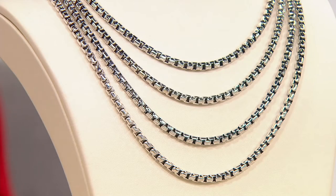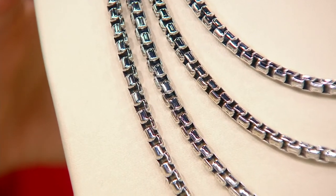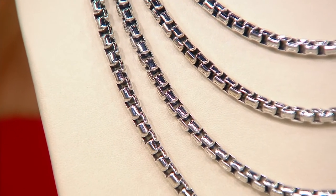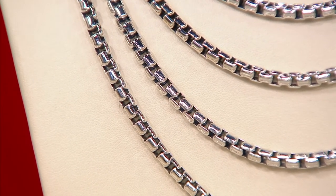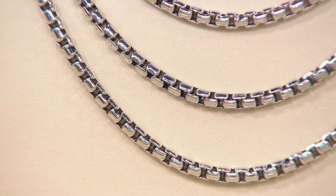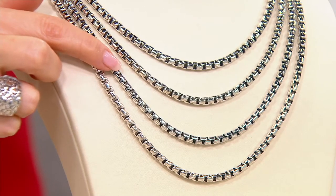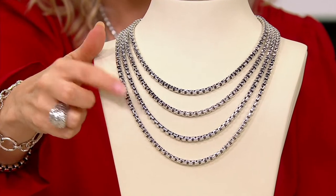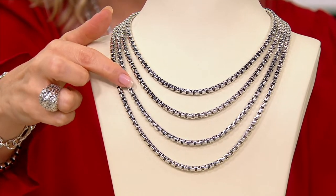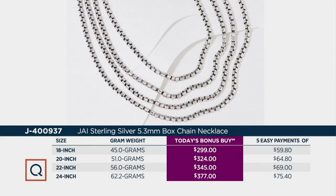Sterling silver at mega gram weights — this is the iconic piece of the line: the box chain necklace, 5.3 millimeters. A good presence, not too big, not too small. We have it in four different lengths: the 18 inch, 20 inch, 22 inch, and 24 inch. You are saving anywhere between $104 and $126 on top of our already phenomenal prices.